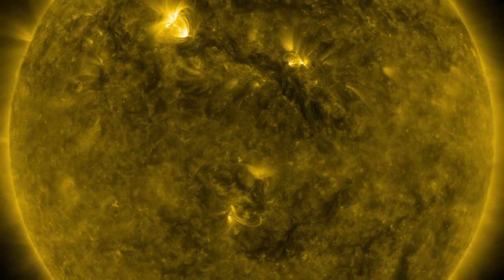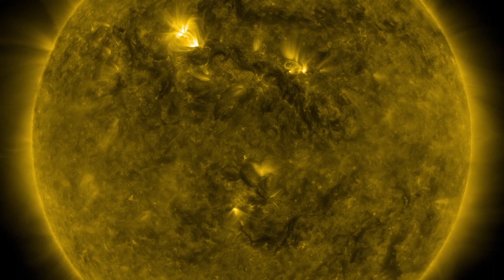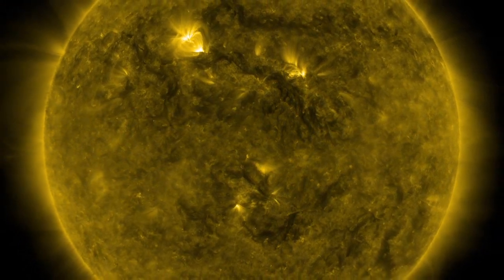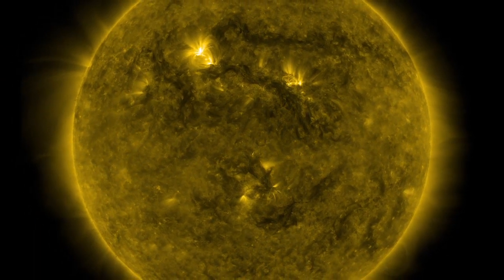This creative and effective way of analyzing the incredibly complex behavior of the Sun's atmosphere will help scientists gain greater understanding of why the corona is much hotter than the solar surface just beneath it.